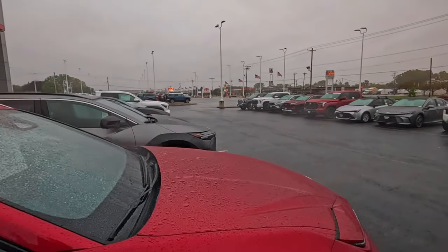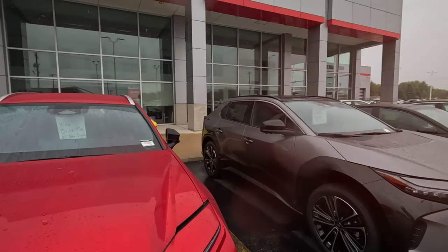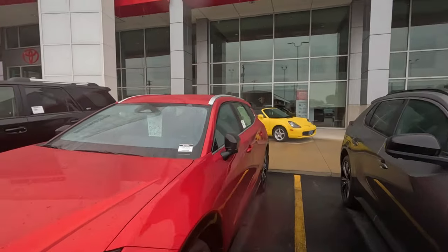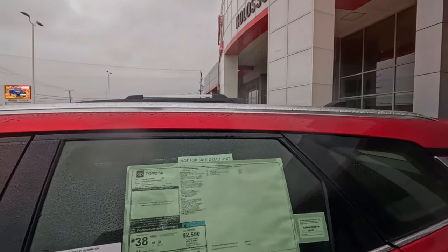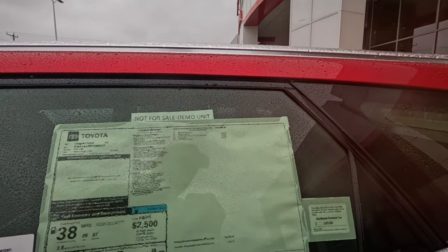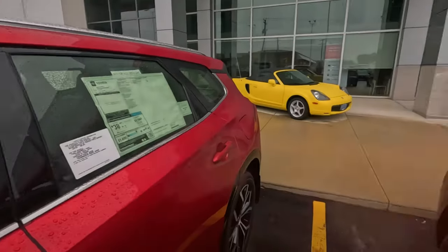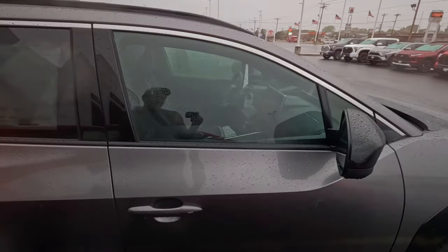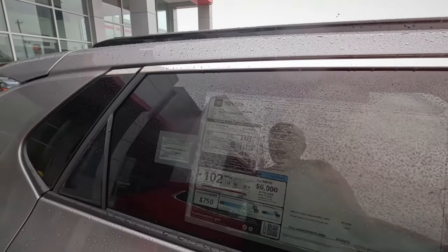Oh, this is the Crown. I can't get over those headlights — looks like the old Prius to me, those little short headlights. This kind of looks like a Buick wagon or something. Demo units — Crown and Sienna. $46,000. It's really bad when $40,000 price tags start looking reasonable. $52,000 — wow.